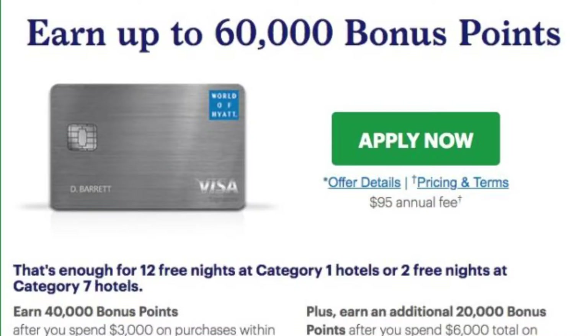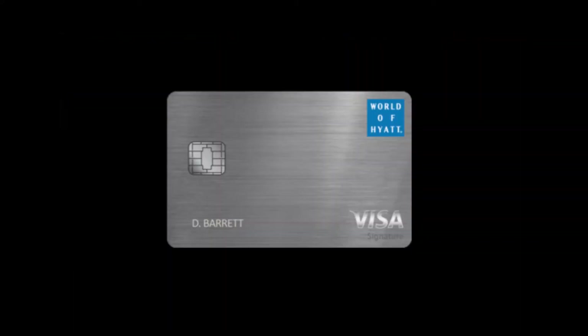The new card comes with a $95 annual fee, not waived the first year — and this applies for people who upgrade as well. You want to get the new sparkling Hyatt card? Too bad — business bad, had a fire, place got hit by lightning? Doesn't matter. You're paying that fee regardless. Not good.